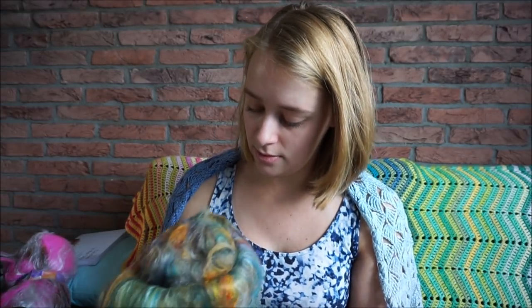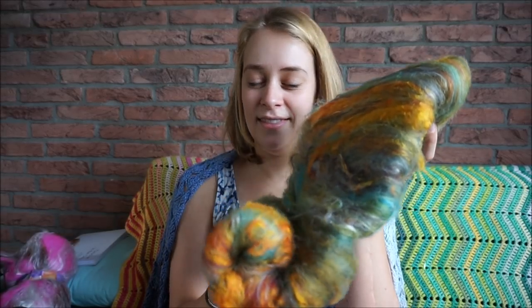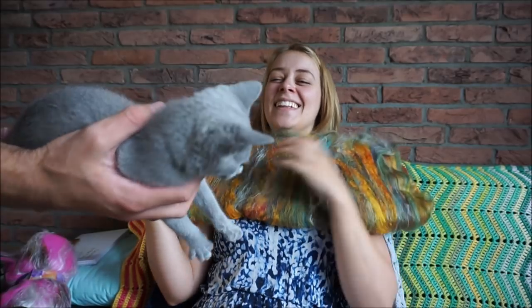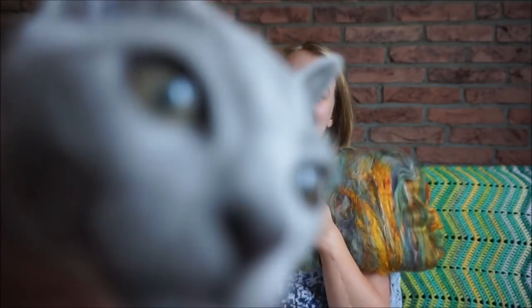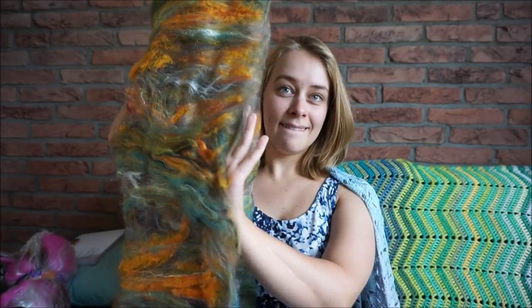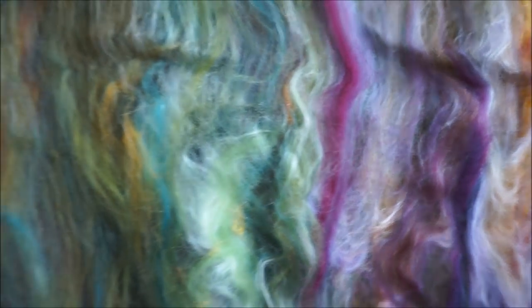Now Momo is no longer on my lap, so I can open up these batts. This is the Autumn one — wow, look at this! It's amazing, and you can open it up even more. I could just look at this all day. So excited to spin with this — okay, it's getting in my eyes!